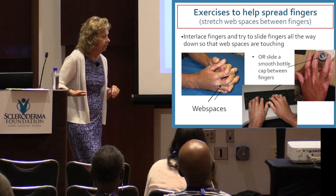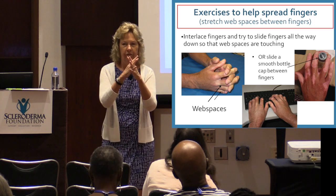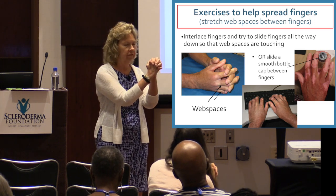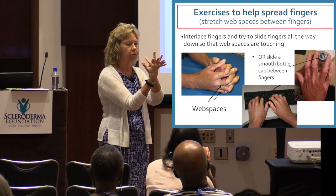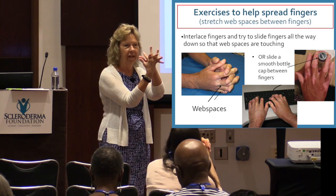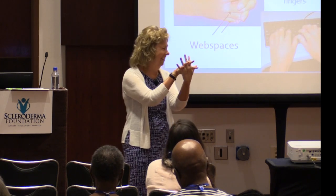The other thing that gets tight is the space between your fingers — those are web spaces. Try to put your fingers together, with the goal that your fingers will go all the way to the bottom of the webspace.